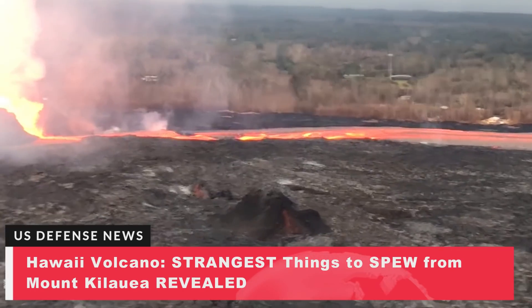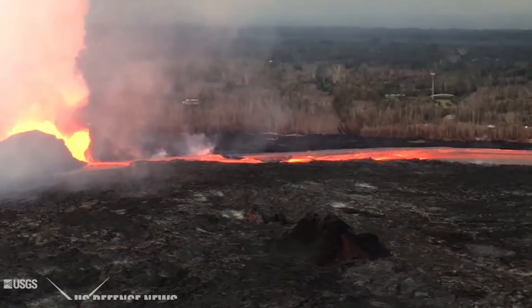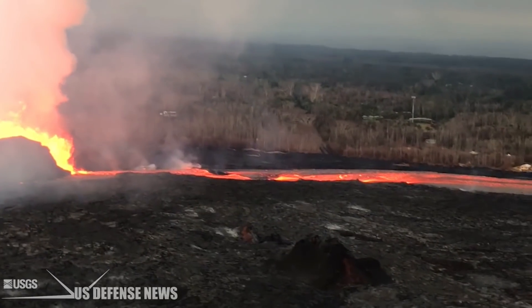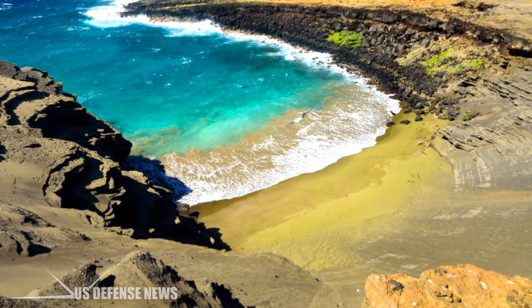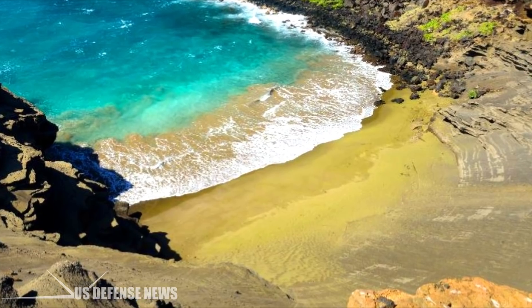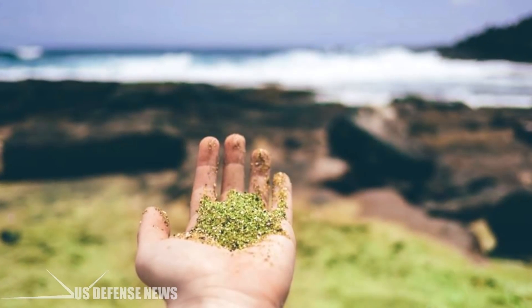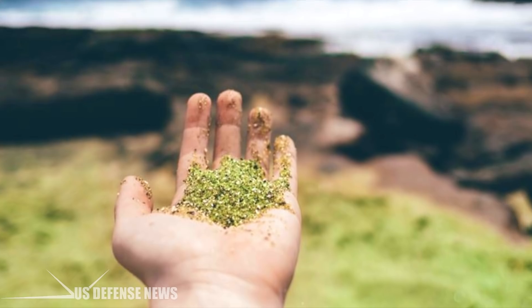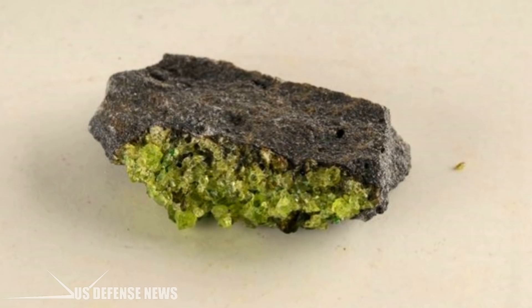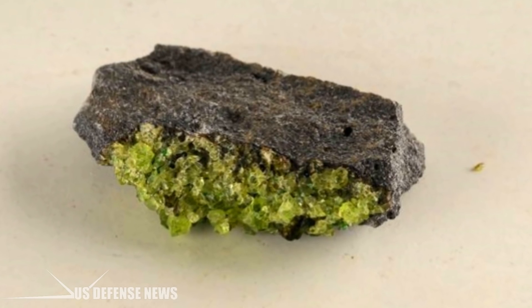Hawaii's Mount Kilauea has spewed up some bizarre things over the last six weeks as the volcano continues to ravage the Big Island. Here are some of the strangest things to come from the eruptions. A countless number of green gemstones have emerged since Mount Kilauea's first eruption — the small green gems known as olivines have been dislodged from the volcanic rock and started to rain down on the Big Island. Local people have been collecting them from the streets and beaches.